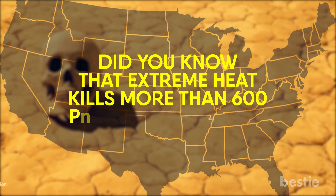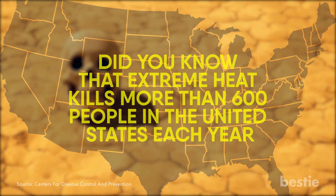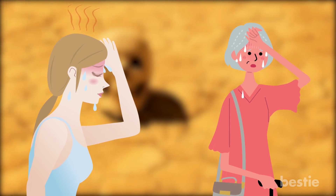Did you know that extreme heat kills more than 600 people in the United States each year? What's more, it puts others at risk of heat-related illness, especially adults aged 65 and older and those with chronic medical conditions.